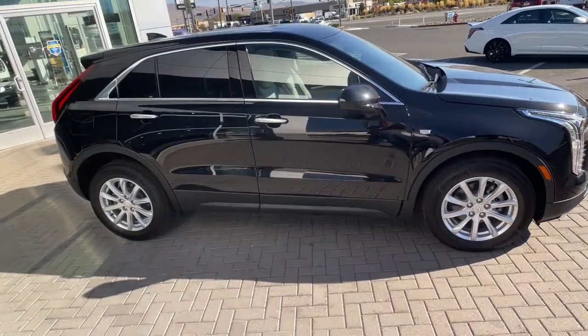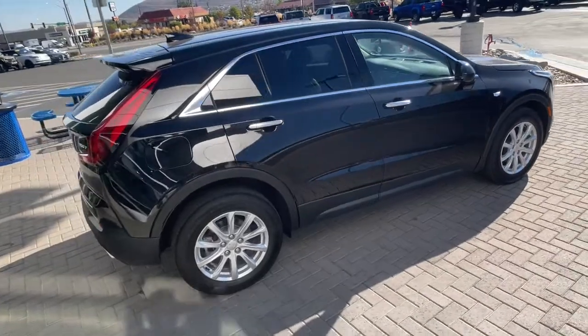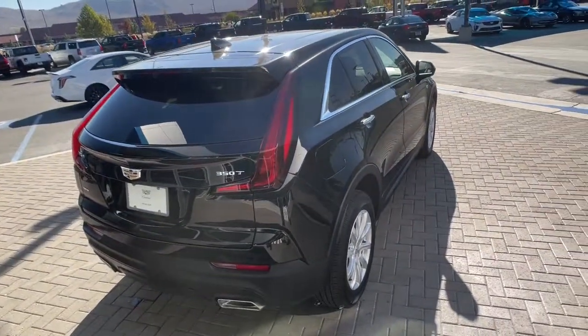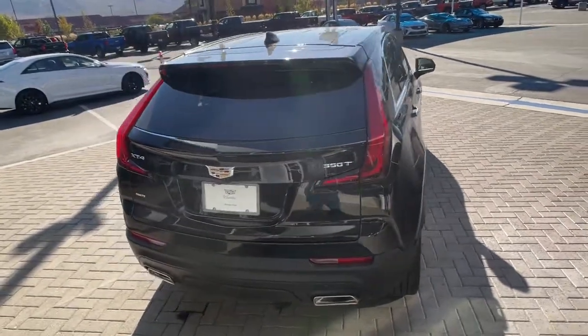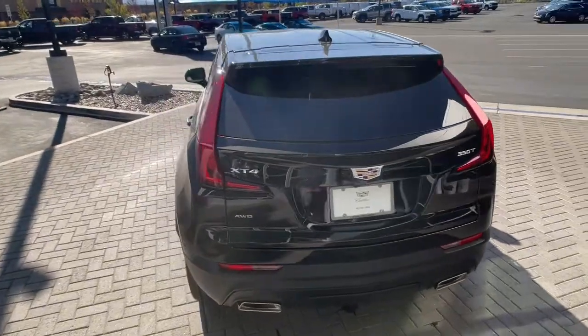The following are some of this vehicle's highlighted options: keyless entry, power passenger seat, satellite radio, power liftgate, aluminum wheels, dual zone AC, electronic stability control, power driver seat, leather steering wheel, traction control.